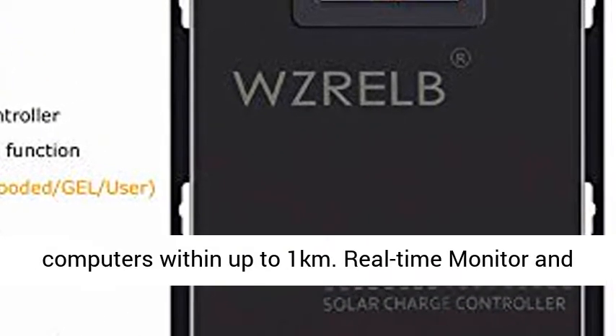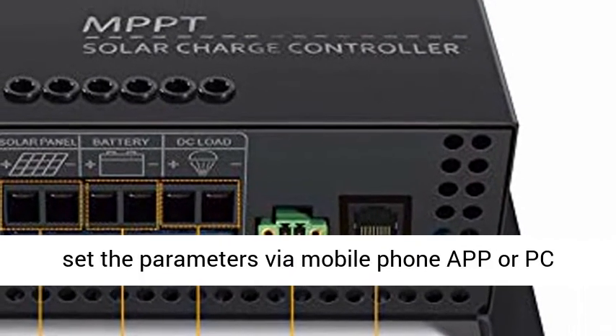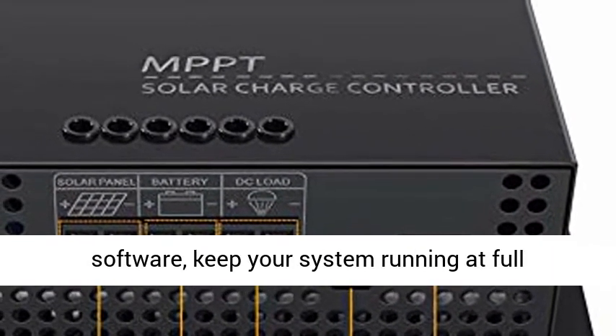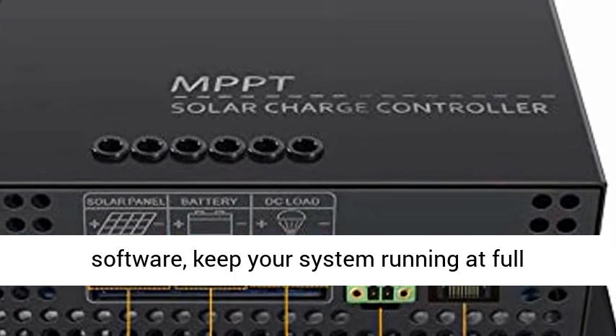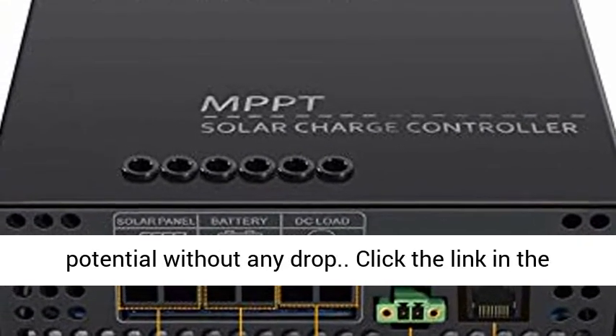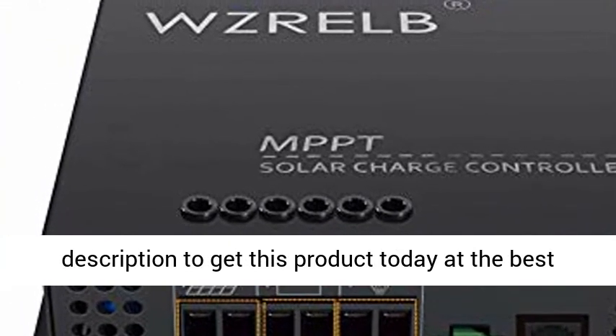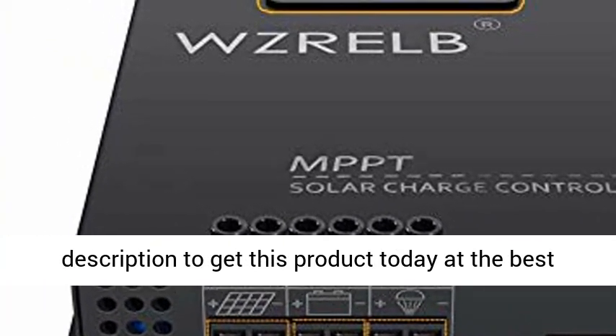RS-485 Communication Interface — communicate on multiple computers within up to 1 km. Real-time monitor and set parameters via mobile phone app or PC software, keeping your system running at full potential without any drop. Click the link in the description to get this product today at the best price.